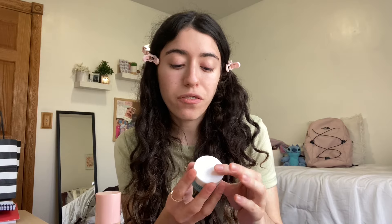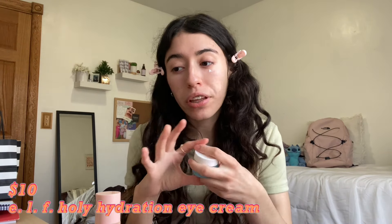Now we're going to try the ELF Skin Holy Hydration Eye Cream. They have a whole Holy Hydration line. I'm putting a little bit under my eye — this feels really refreshing and it's only $10. I'm not sure exactly what the high-end dupe for this one is, but if you know, let me know in the comments. It feels cooling and refreshing under the eyes, and it pairs really well with the face cream since they're a set.